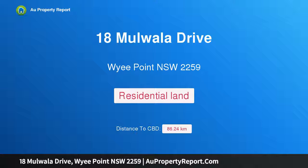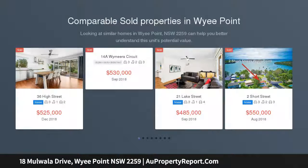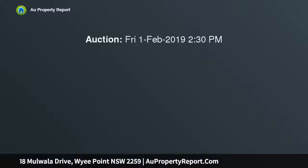Hi, I am glad to introduce Property 18 Marwala Drive, Wahroonga Point NSW 2259. Vacant 759 square meters approx lot, DA approved plans for luxury homes, opposite waterfront and surrounded by prestige homes. This superior 759 square meters approx site is the perfect location for your dream home build.